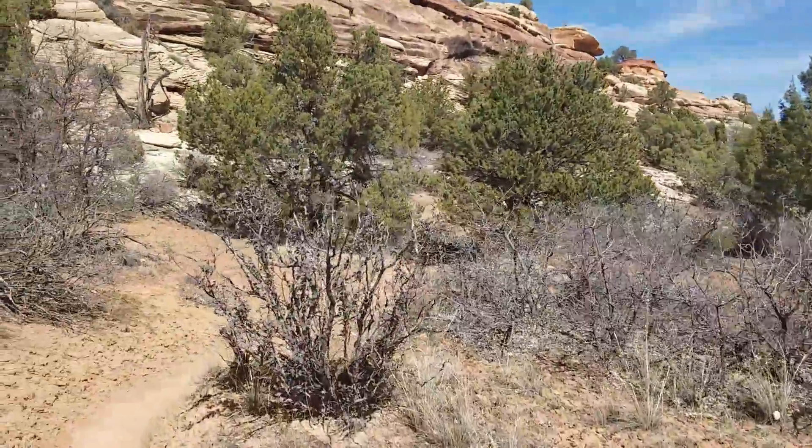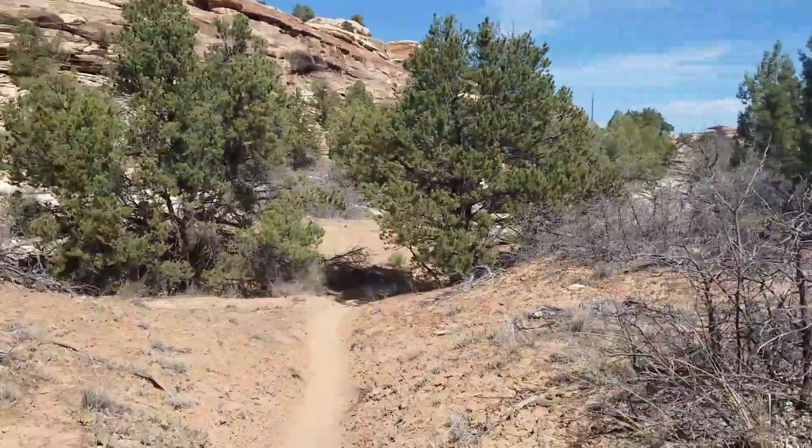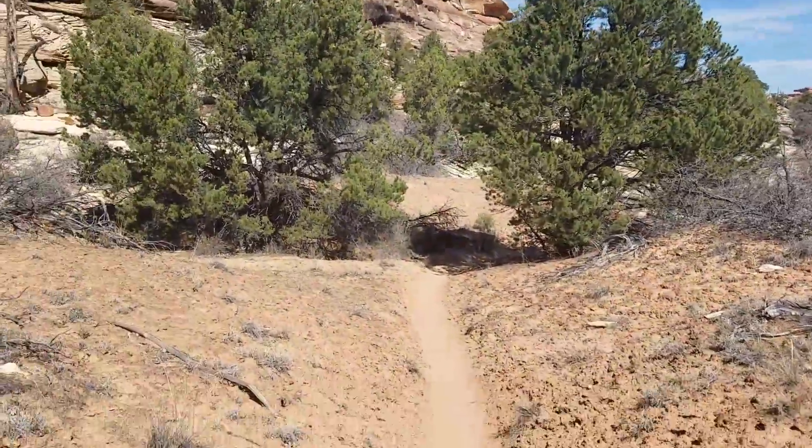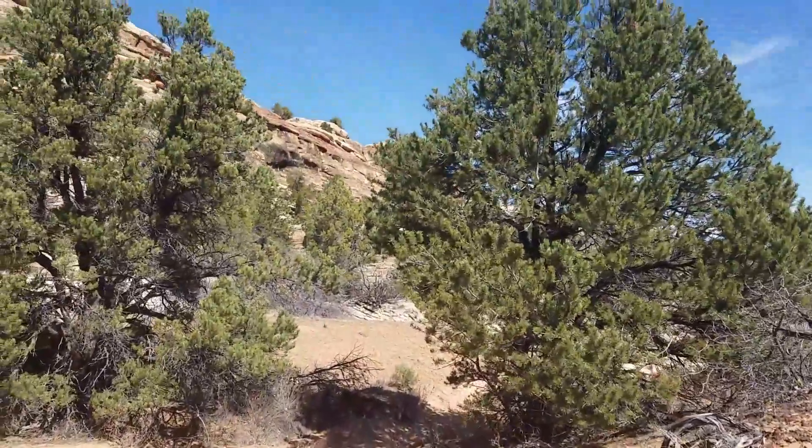It's very nice. Now that we're down at the canyon floor, there are more trees and things that you don't see higher up in the desert.